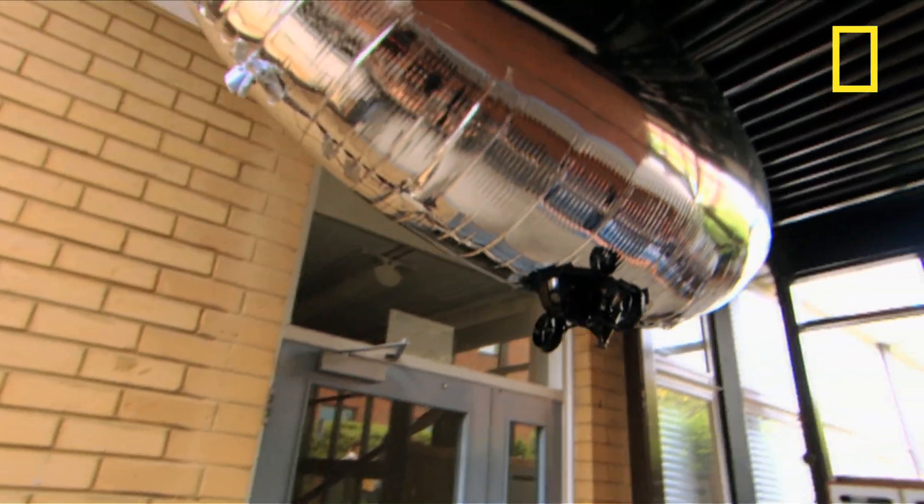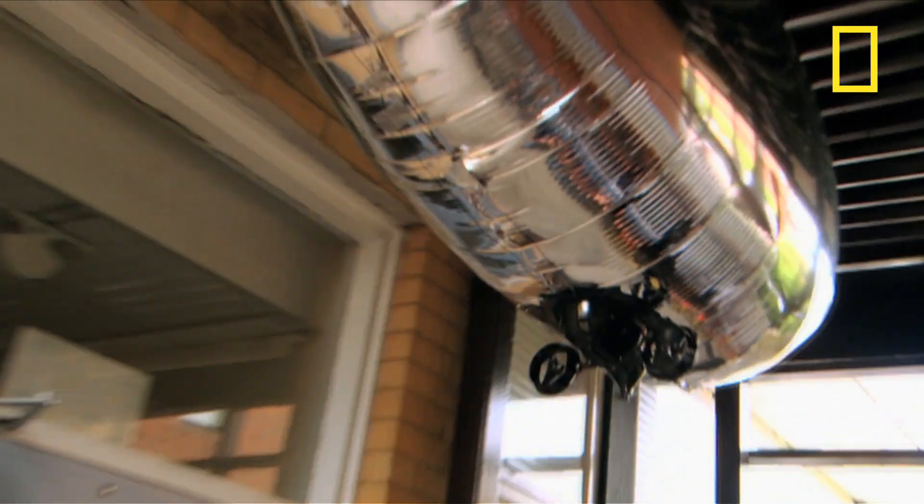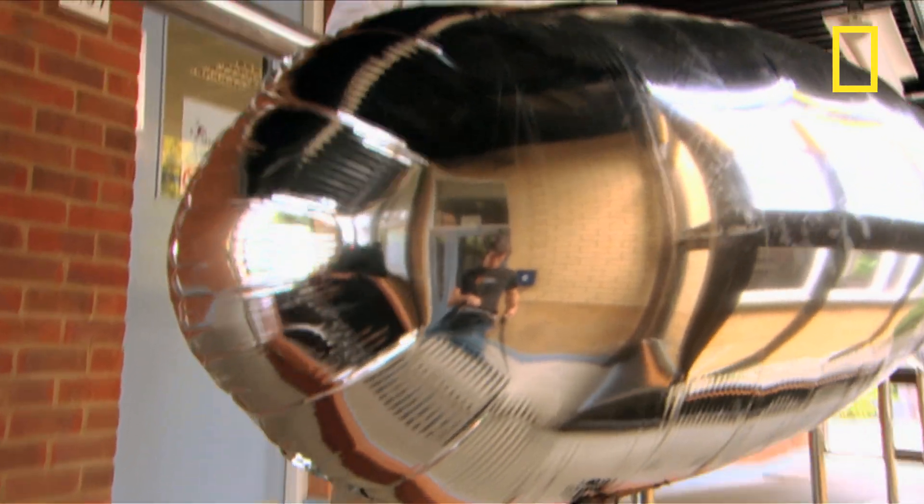The big advantage of a lighter-than-air gas like hydrogen is that once you've filled your balloon, it floats. It's as simple as that. No heat is required.